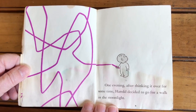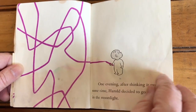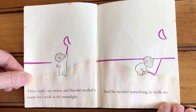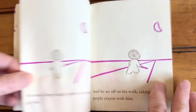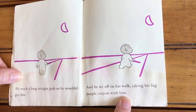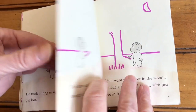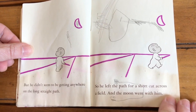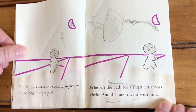One evening, after thinking it over for some time, Harold decided to go for a walk in the moonlight. There wasn't any moon, and Harold needed a moon for a walk in the moonlight. And he needed something to walk on. He made a long, straight path so he wouldn't get lost. And he set up on his walk, taking his big purple crayon with him. But he didn't seem to be getting anywhere on the long, straight path. So he left the path for a shortcut across a field. And the moon went with him.